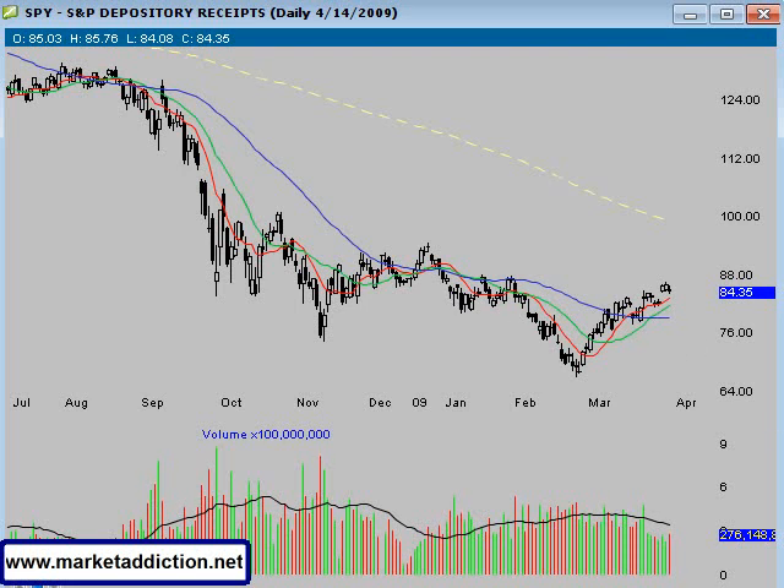Hello Traders, welcome to MarketAddiction.net. Today is Tuesday, April 14, 2009. I'm just going to do a quick recap of the market action today. The Dow was down 137 points, the NASDAQ was down 27, and the S&P 500 was down 17 points.